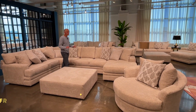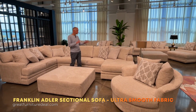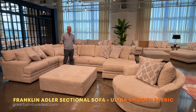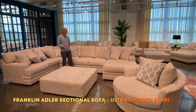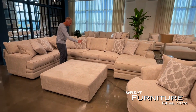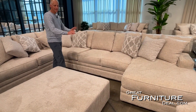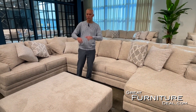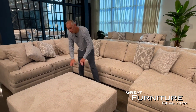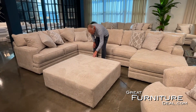Today we're talking about the Franklin Corporation Adler modular sectional collection. There are lots of different pieces — here we have a chaise, a right arm facing sofa, and in the middle an armless sofa. There are lots of different configurations; you can mix, match, and reverse them.